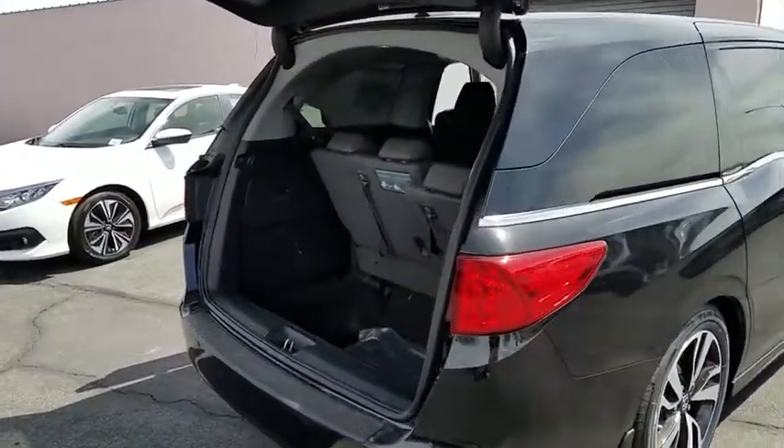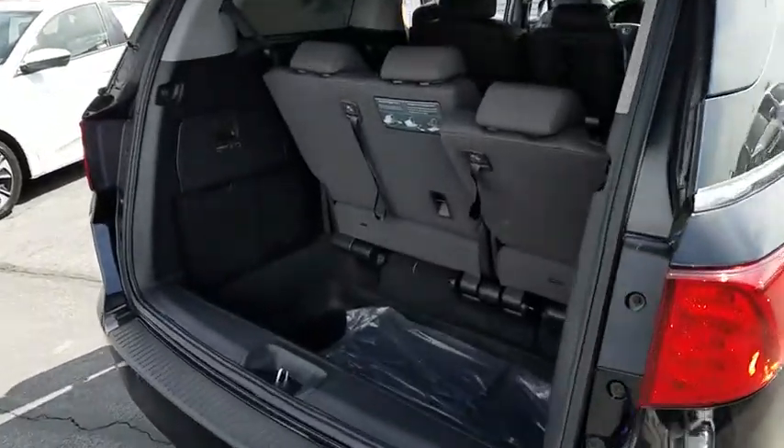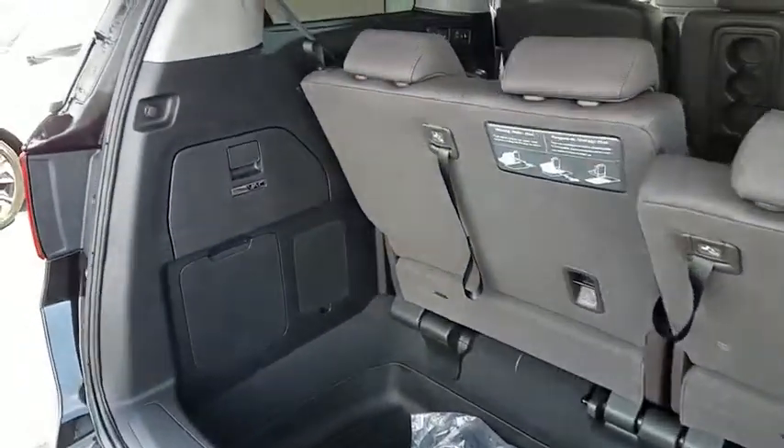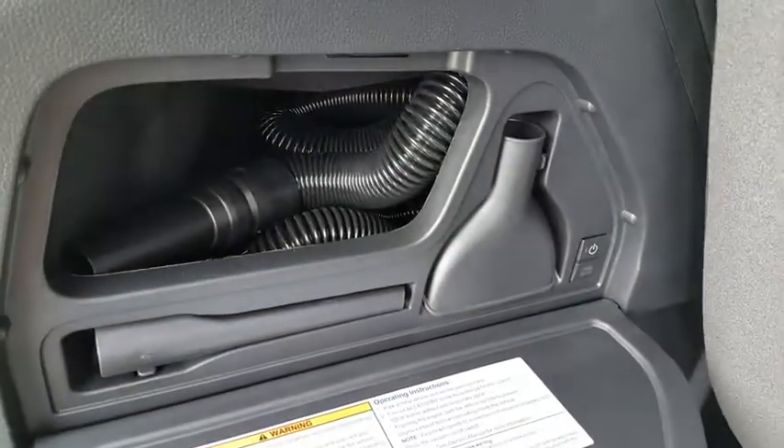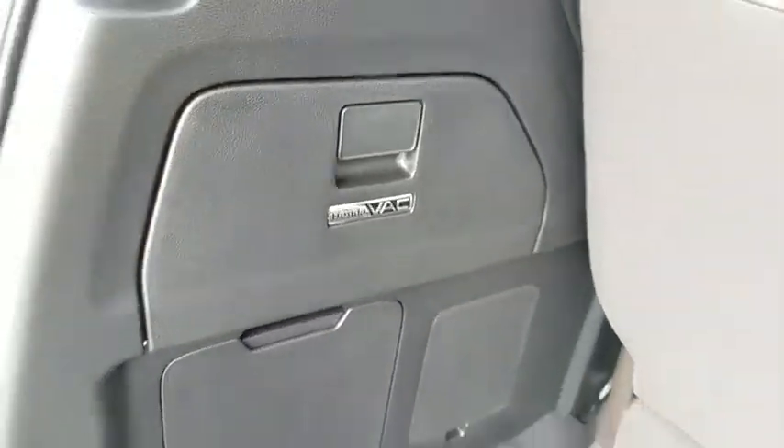Aluminum wheels, front floor mats, four-wheel disc brakes, auto-off headlights, universal garage door opener, fog lamps, electronic stability control, passenger airbag, MP3 player, side head airbag.